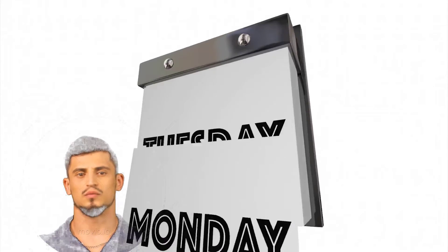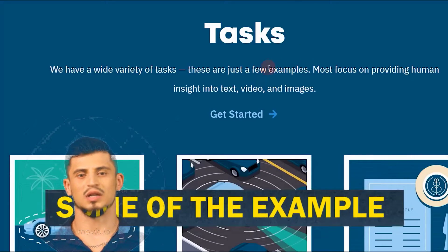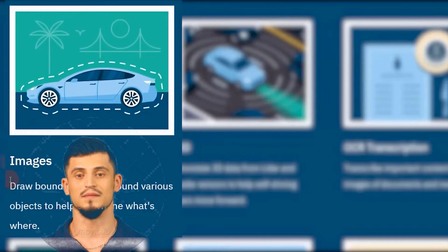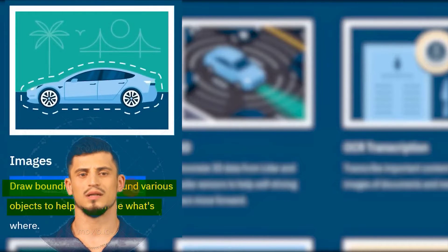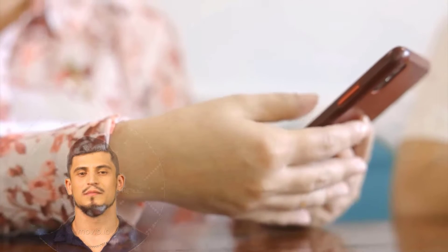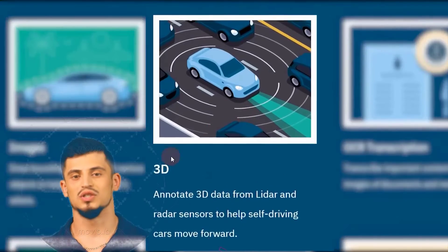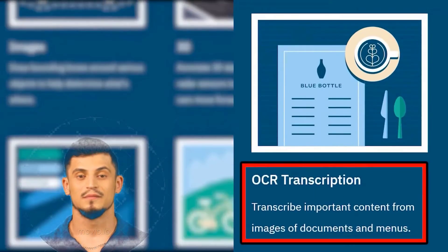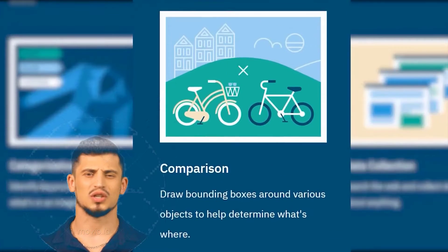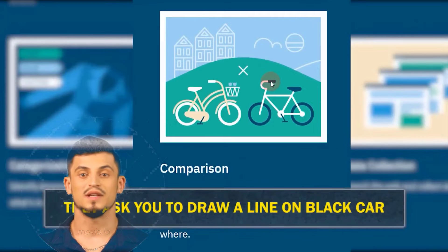Here are some examples of simple tasks you can do. For images, you can draw bounding boxes around various objects — for example, drawing boxes around a car using your mobile phone, and you get paid per task. They also have 3D annotation, OCR transcription, and image categorization, where they show you different images and ask you to categorize them into different categories.